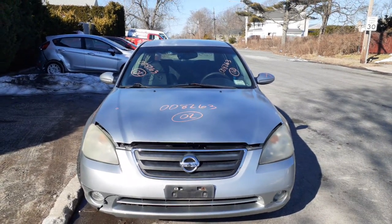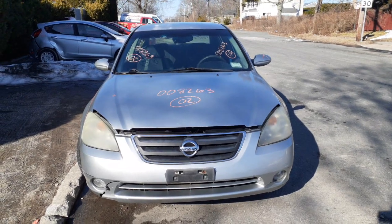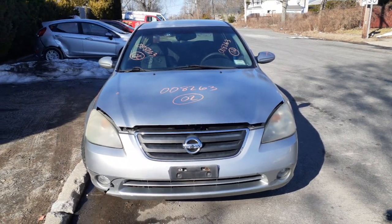New addition to the inventory is a 2002 Nissan Altima S model, 2.5 automatic. Stock number is 8263.